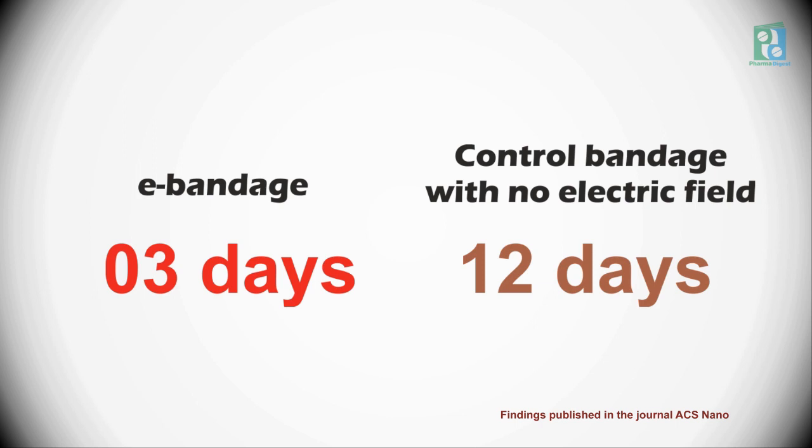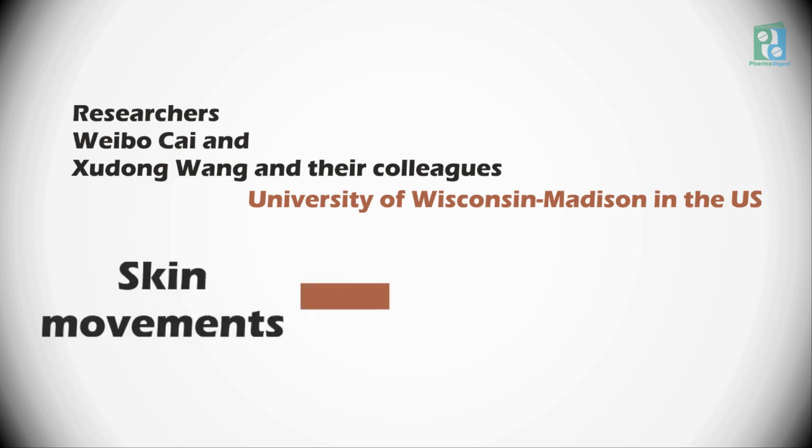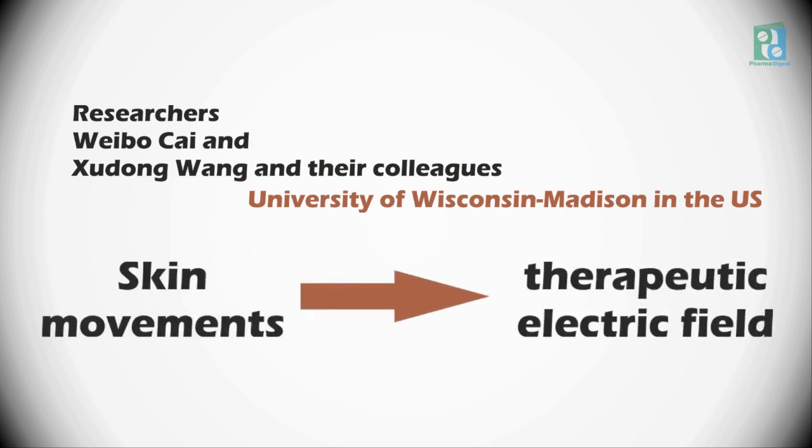Researchers Weibo Cai and Xudong Wang from the University of Wisconsin–Madison in the United States, and their colleagues, wanted to develop a flexible self-powered bandage that could convert skin movements into a therapeutic electric field.